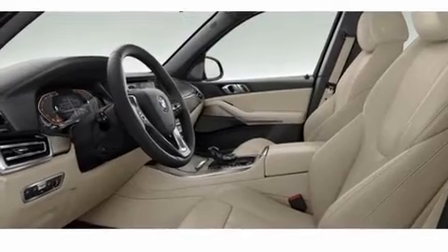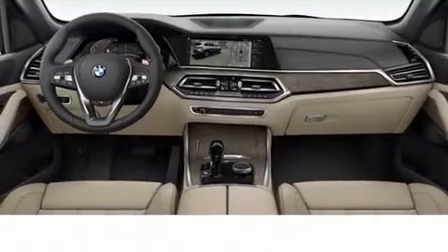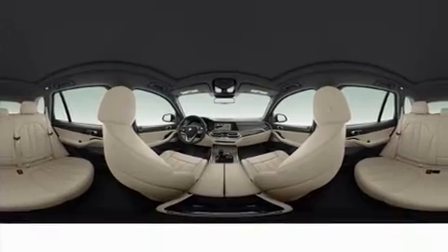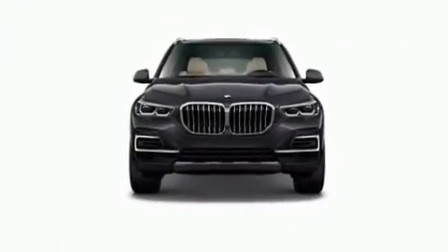A wealth of standard features mean that you no longer have to sacrifice, like power windows, mirrors, and seats, a tachometer, a built-in garage door transmitter, a trip computer, automatic dimming door mirrors, a roof rack, and more.